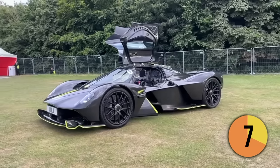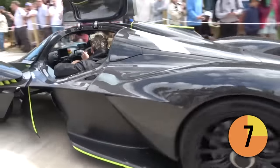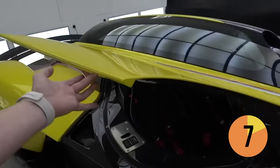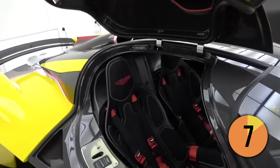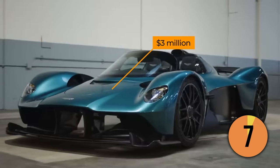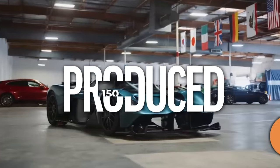Although its shapely body is designed primarily for downforce, Aston claims the track-focused AMR Pro version will manage over 250 mph. The stripped-out cabin is inspired by Le Mans prototype race cars, although it's apparently capable of taking two adults. Priced at approximately $3 million each, 150 examples of the Aston Martin Valkyrie will be produced.